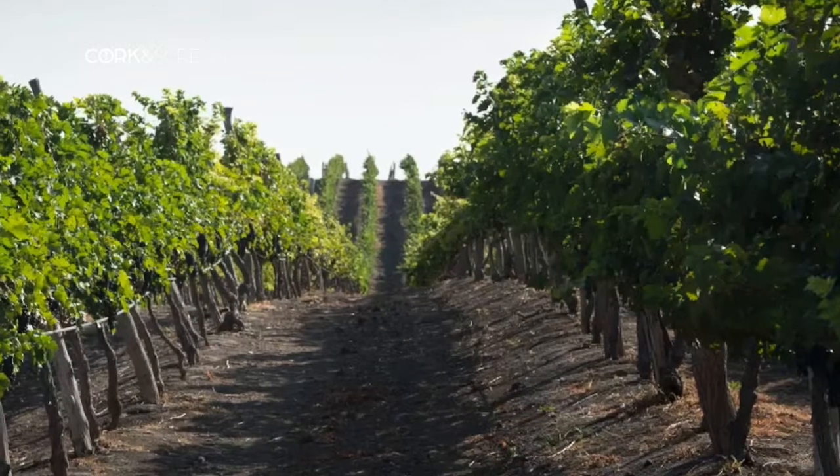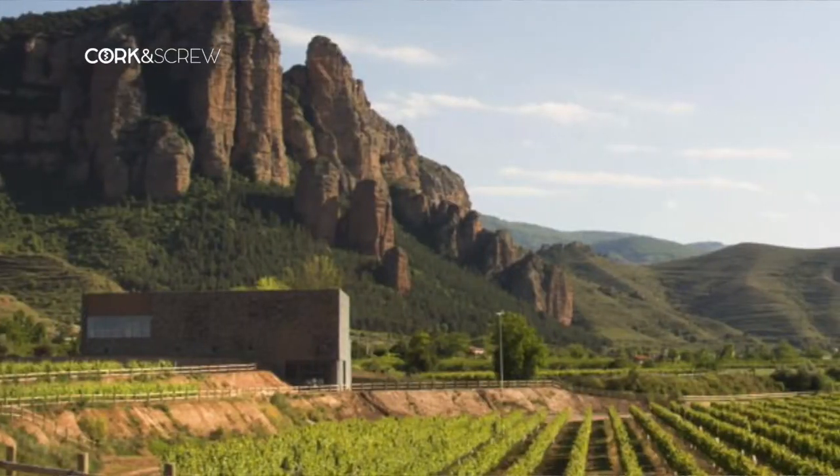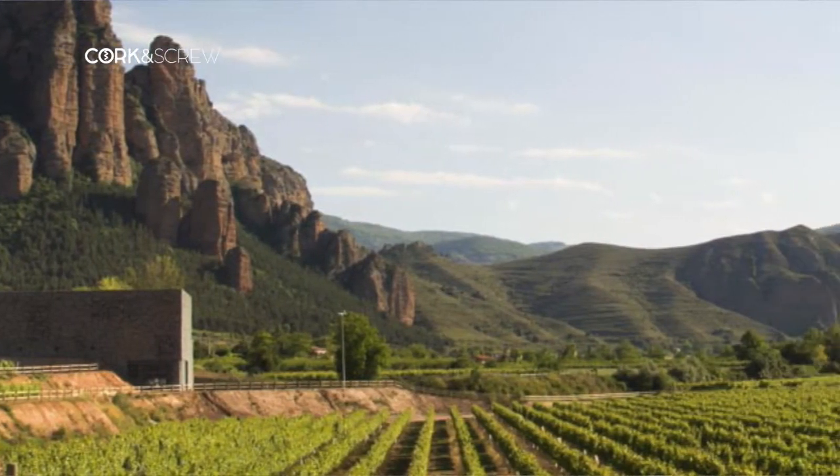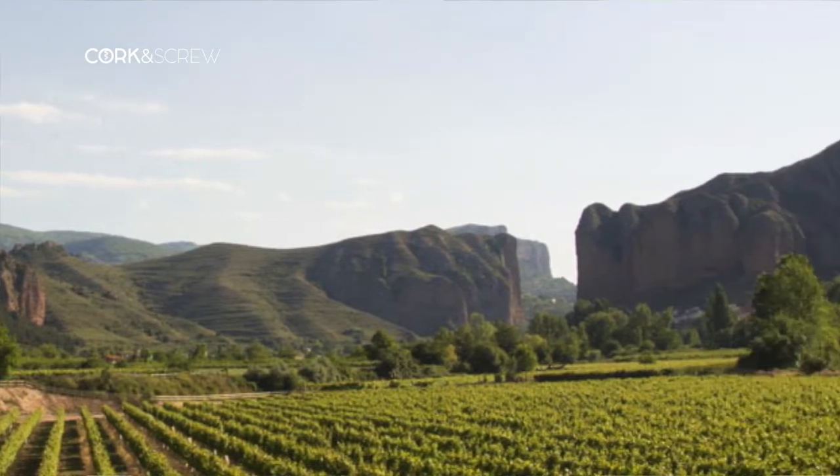We harvest twice a year and we are at sea level. We think that many years ago there was sea there — when we went to the vineyard we find sea shells and sea fossils. So we get a lot of minerals and the Humboldt current flows directly to the vineyard.